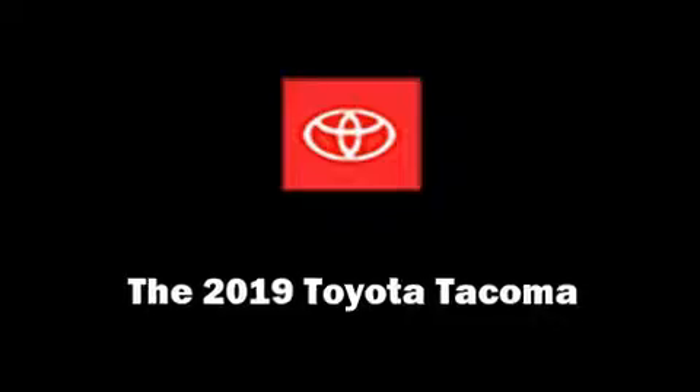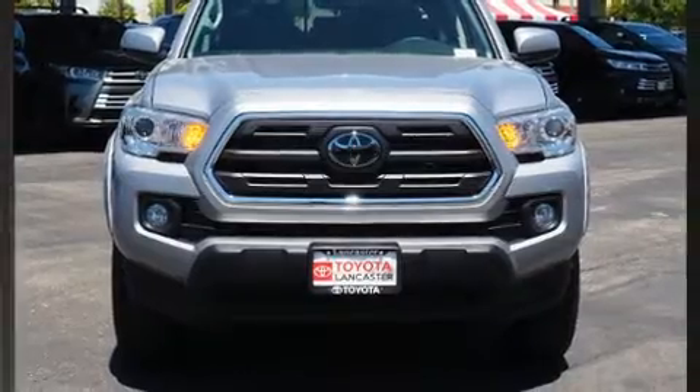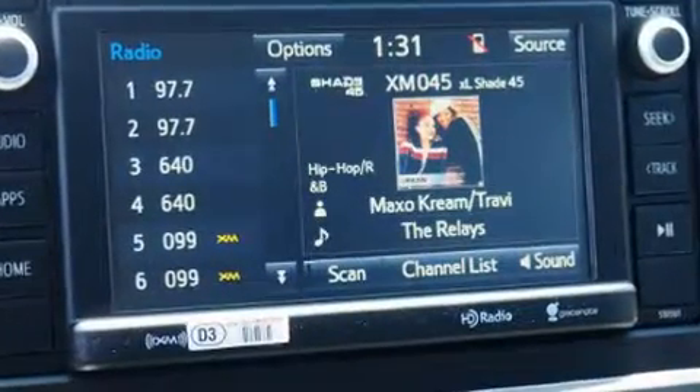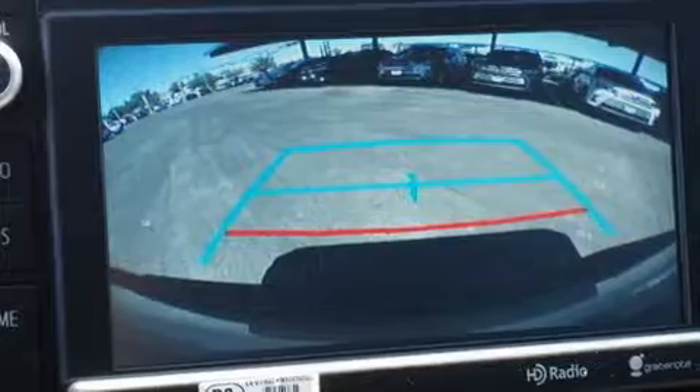The 2019 Toyota Tacoma. This four-door, five-passenger truck is ready to drive off the showroom floor. Smooth gear shifts are achieved thanks to the refined six-cylinder engine. And for added security, Dynamic Stability Control supplements the drivetrain.